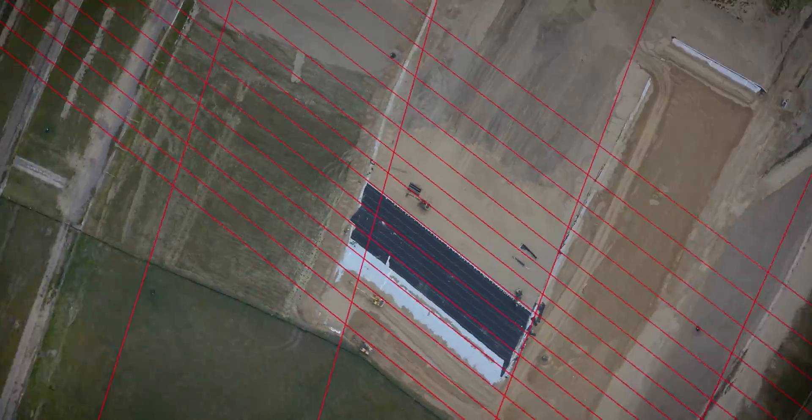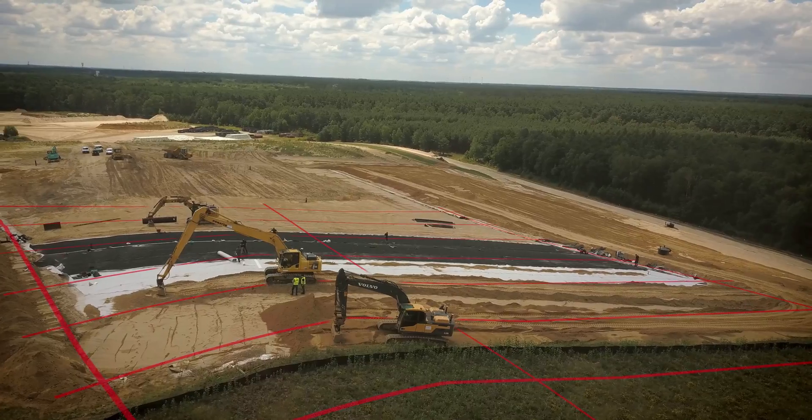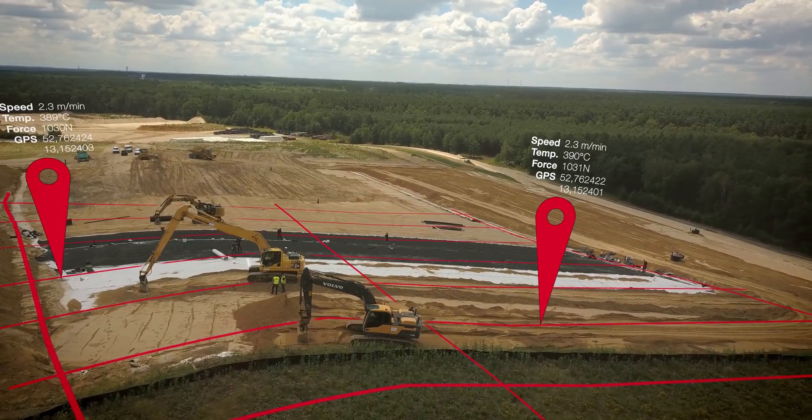Thanks to the data recording with GPS function, each weld seam is recorded and documented with location.